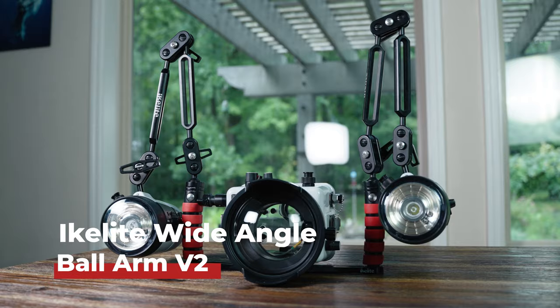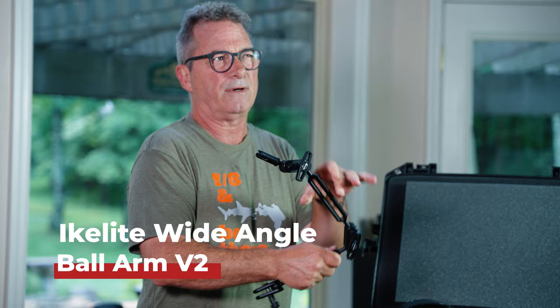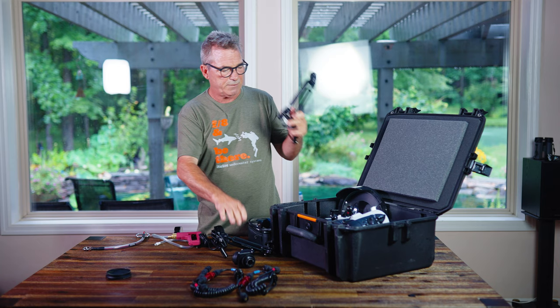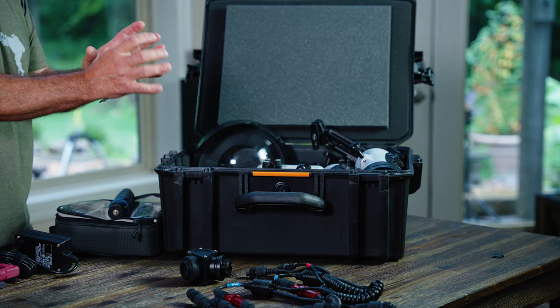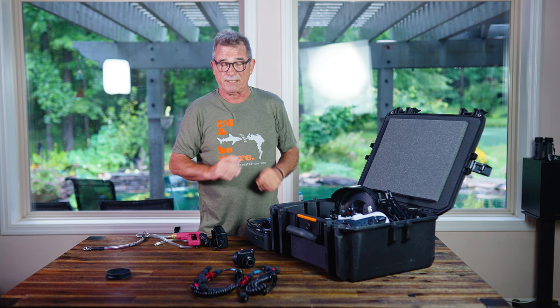These are the arms that attach to the housing and attach the lights — featuring our newest knuckles, which are a lot smoother and tighter than ones we've used over the years. Two arms, one for each strobe. By the way, these are pretty much indestructible, so if you're looking for something to throw into your dive bag or carry-on, these arms really can't be hurt.